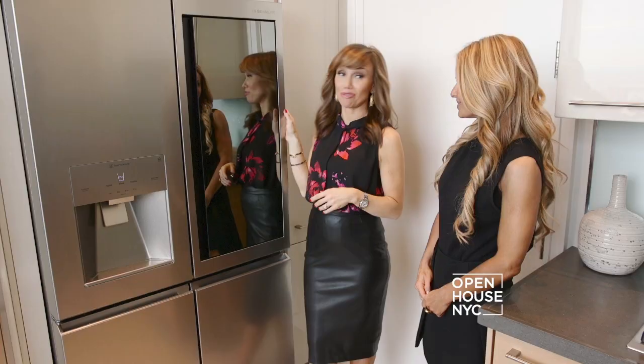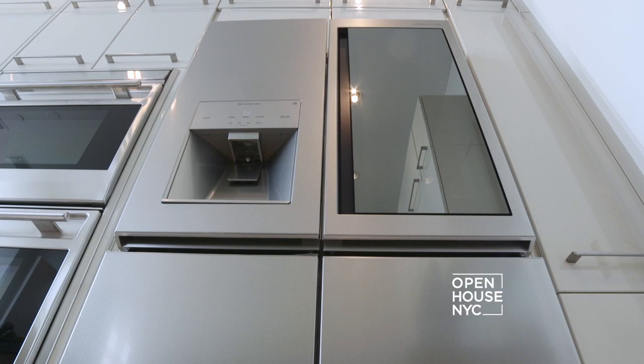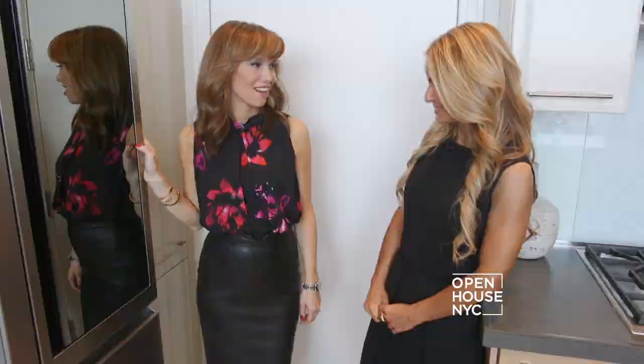Let's start with the refrigerator because, let's face it, the fridge is one of the most important things in a kitchen. And this is not an ordinary refrigerator. It doesn't look like one. This LG Signature refrigerator has a door-in-door design with an InstaView feature, which means it turns the glass from opaque to transparent with two simple knocks.